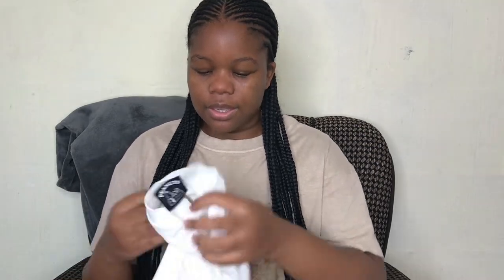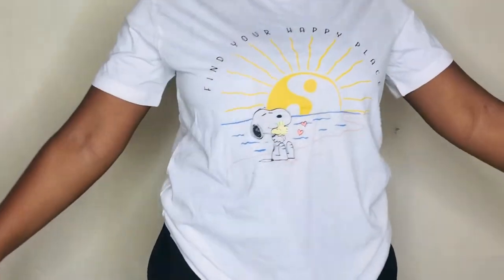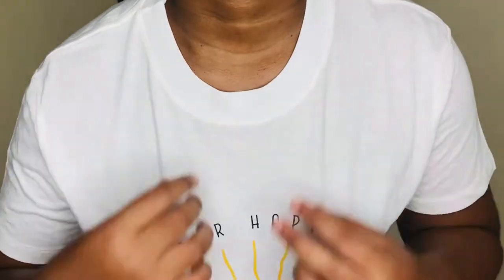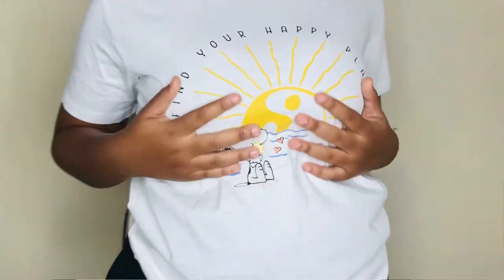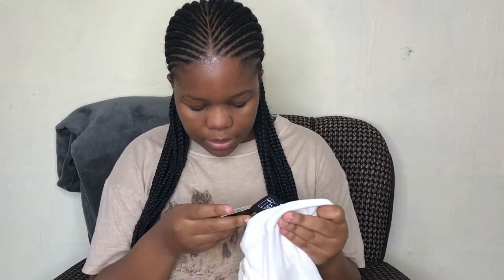I also got this graphic tee from Cotton On — it's in cream white with a very beautiful graphic design on the front. I put it in medium because I couldn't find large or extra large.